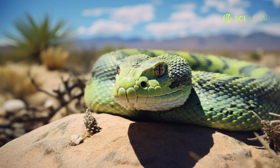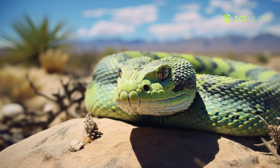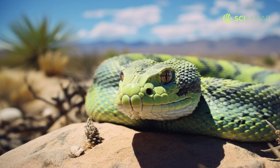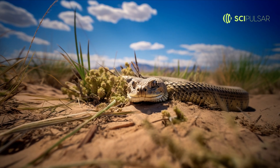The Mojave green rattlesnake isn't just venomous, it's also a master of disguise. Its distinct greenish hue perfectly matches the desert vegetation, making it nearly invisible to prey and predators alike. This snake has honed its hunting tactics to perfection.